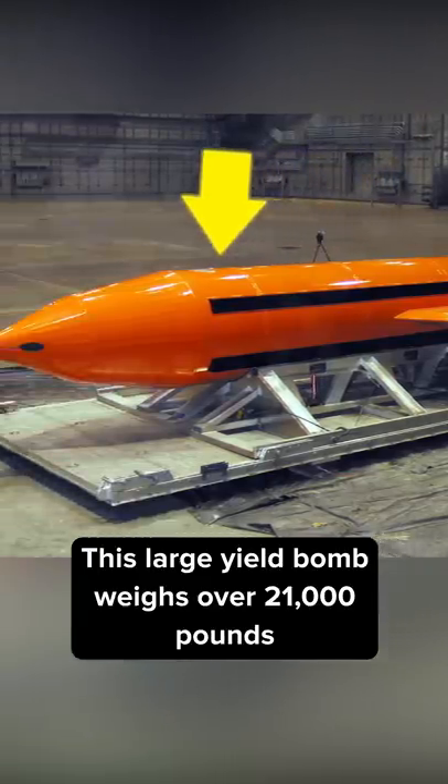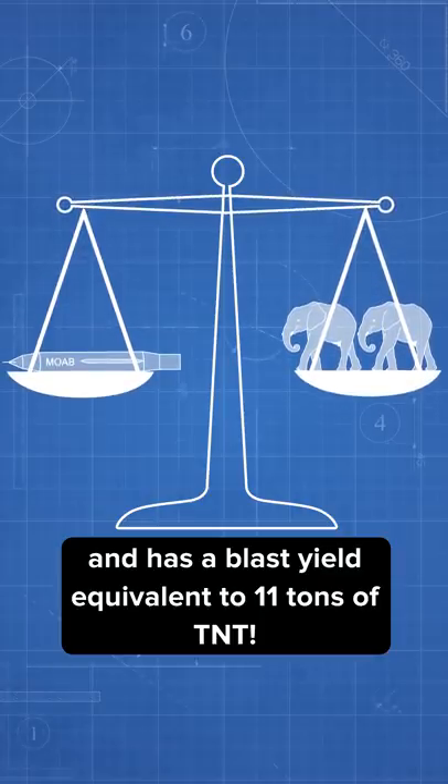The large-yield bomb weighs over 21,000 pounds and has a blast yield equivalent to 11 tons of TNT.